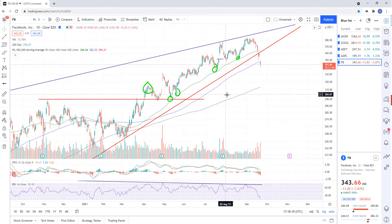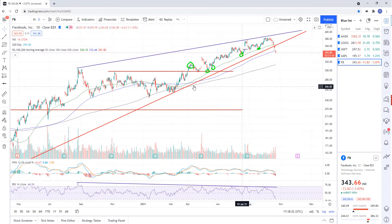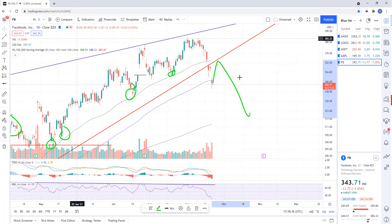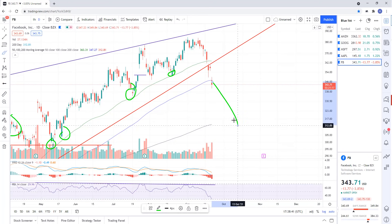Facebook is already rolling over. There's a bearish rising wedge on Facebook and we're breaking down now — we're below the 100-day and getting rejected right now, right before the Fed. If the Fed comes out, they could pop it for a backtest then roll over. But the charts tell me it's likely just going to continue to roll over.